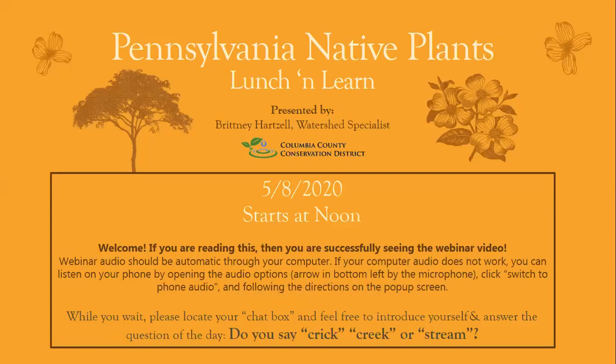Thank you everyone for logging in and checking this out. I'm really excited to talk about this topic. We actually had an annual native plant sale scheduled for this week, and unfortunately we had to cancel it. So we would have been distributing plants this week, but right now we're inside and not planting anything. So we decided to put on this native plant webinar to get you guys thinking about native plants and seeing if you can plan for your garden for next year or start gardening this summer. So we're going to be talking about native plants today.